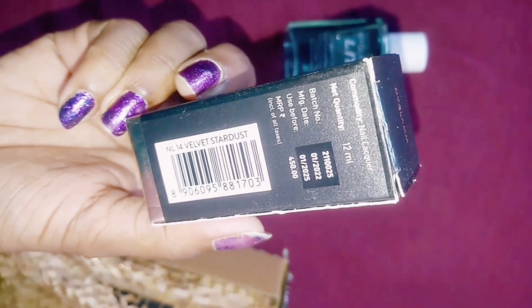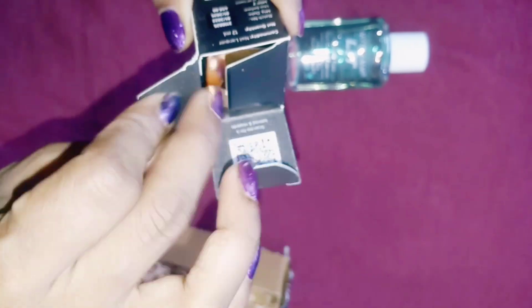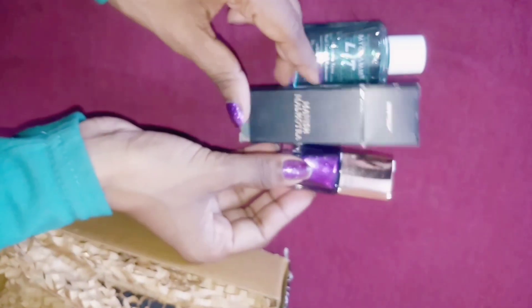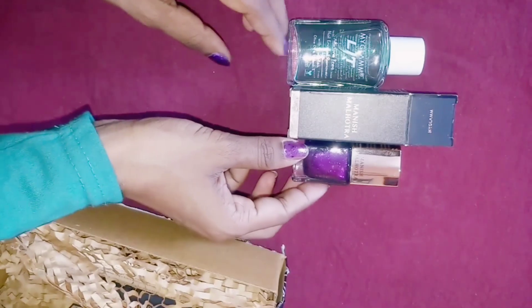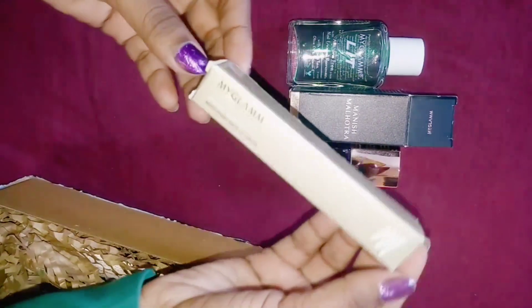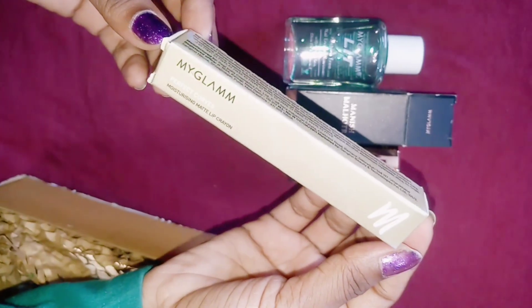The first product I chose is Manish Malhotra nail paint, which is priced at 450 rupees. You can buy any extra product, but if you have a reward then you have to buy at MRP price. Normally when you want to buy this nail paint or any other product you get a very good discount, but when you have a reward you have to add MRP price.